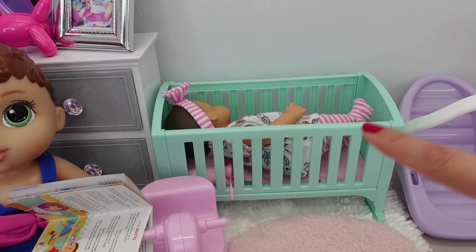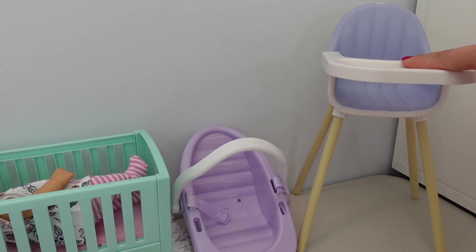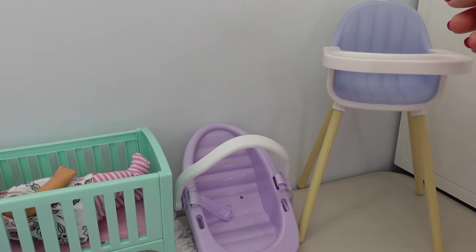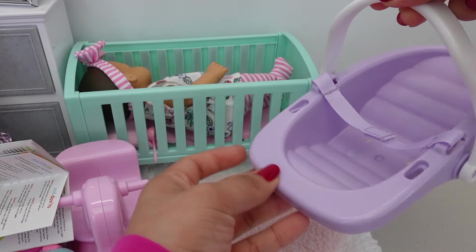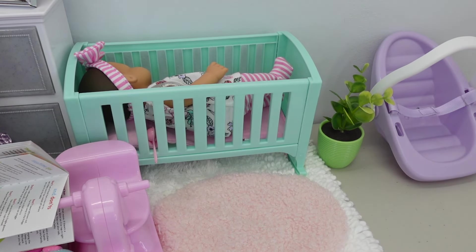Since baby Charlie is taking her afternoon nap, let's go ahead and decorate her nursery. I am going to get the high chair out of the bedroom and put it next to the kitchen. This is baby Charlie's car seat. I got this cute little plant, which I'll put next to her crib.